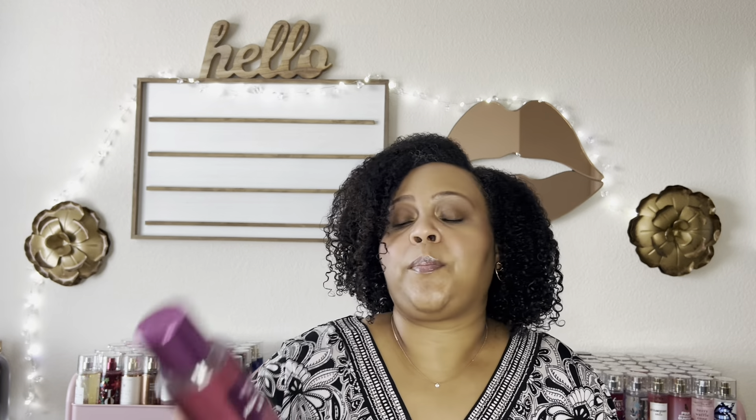Next is Pure Seduction Luxe with notes of posh violet and strawberry nectar. This smells like a perfumy strawberry floral musk. But here's the thing — this smells like it has the DNA of Baccarat Rouge 540, Sol de Janeiro 68 fragrance mist, and Burberry Her. I like it and I'm impressed it smells like an expensive perfume, but everyone has done their version of the Baccarat DNA now — it's a bit overdone at this point.